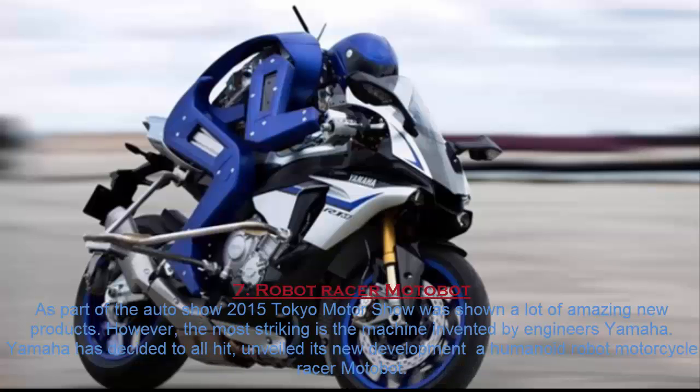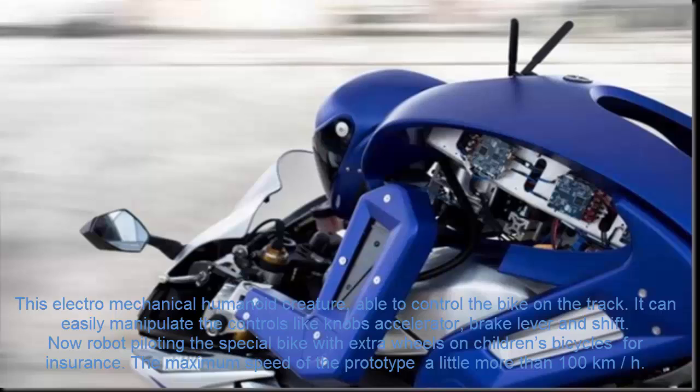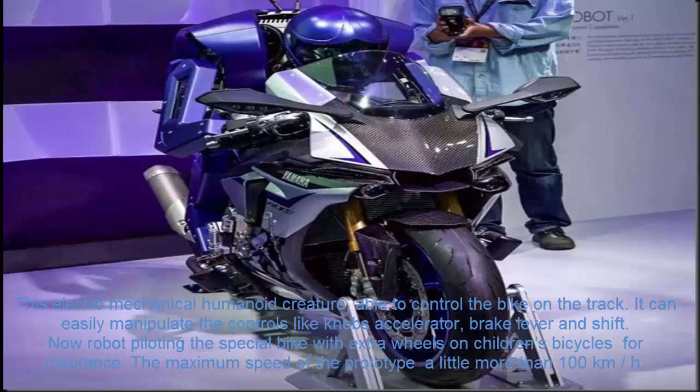Number 7. Robot Racer Motobot. As part of the 2015 Tokyo Auto Show, Yamaha showed a lot of amazing new products. However, the most striking was the machine invented by Yamaha's engineers. Yamaha unveiled its new development: a humanoid robot motorcycle racer called Motobot. This electro-mechanical humanoid creature is able to control a bike on a track, and can easily manipulate controls like throttle knobs, brake levers, and gear shifts. The robot is currently piloting a special bike with extra stabilizer wheels for safety.